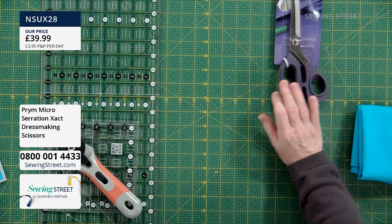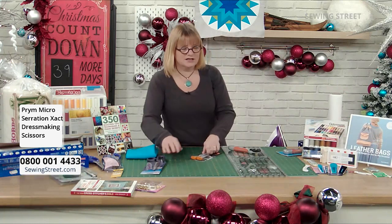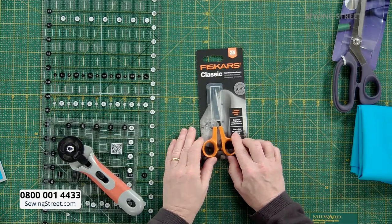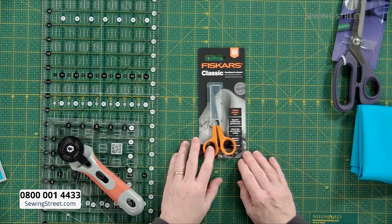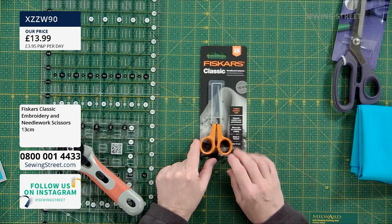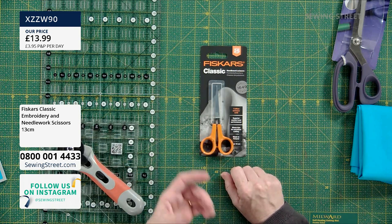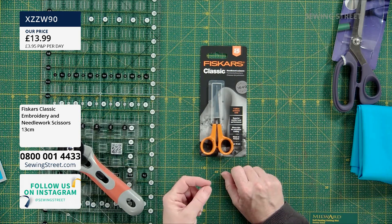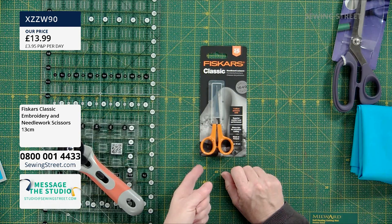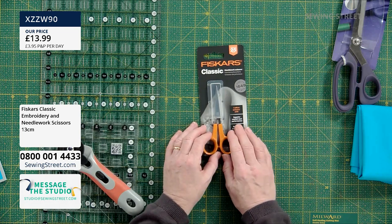You always need a small pair of scissors for trimming and cutting ends. I love these Fiskars Classic Scissors. When we do Yarn Lane, I always put these on because they're very sharp with very pointy ends. They're perfect for snipping threads, cutting small buttonholes or slits because they've got very sharp points. I use them a lot for embroidery, but they're also very good for any of the yarn crafts. Just a nice small, sharp pair of scissors.